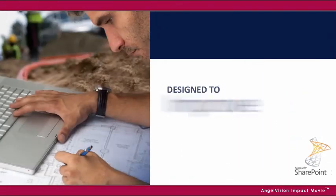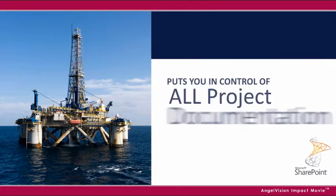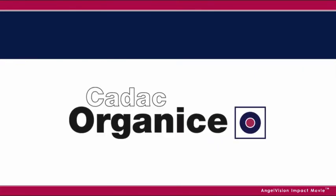What if you could have a SharePoint-based solution designed to improve project execution, automate your work process, and put you in complete control over all project documentation? For all that, there's KDEC Organize.